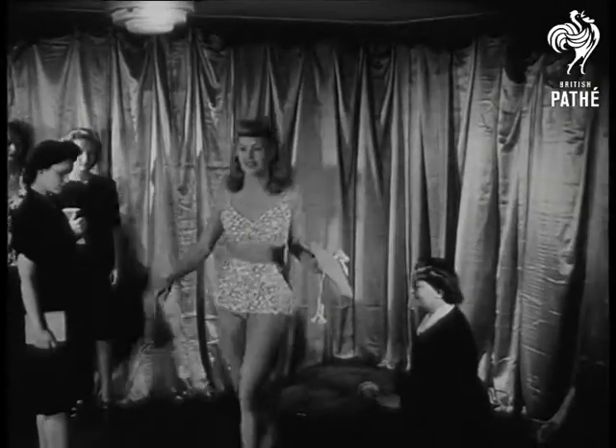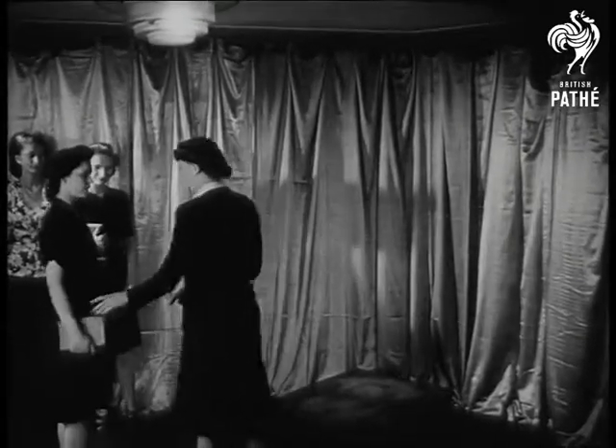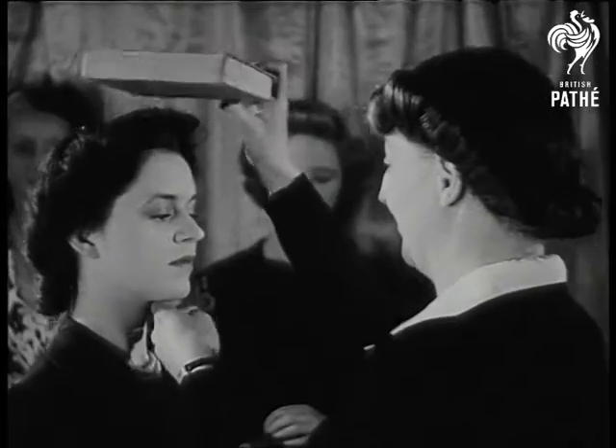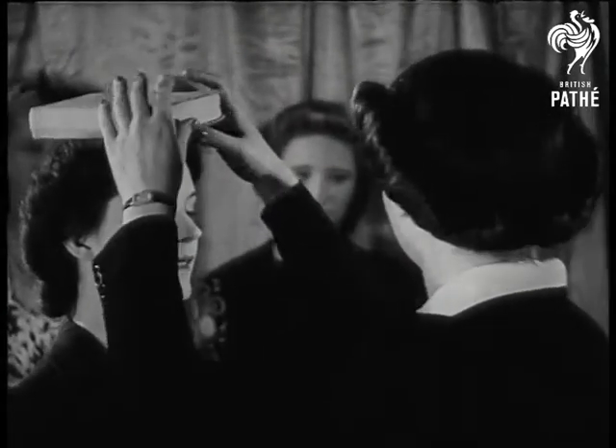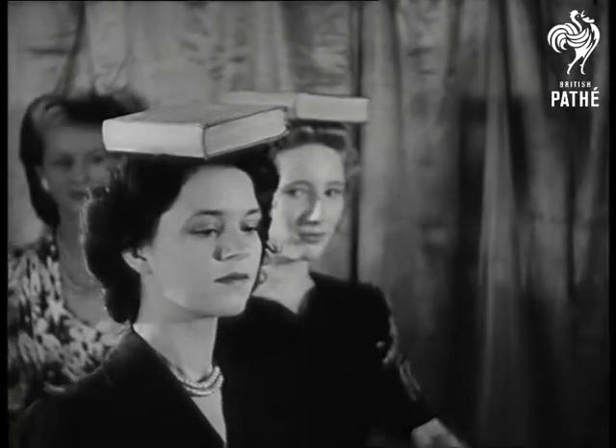An experienced mannequin watches while the learners go through their paces. Unlike other pupils, mannequins-to-be carry books on their heads and not in their heads. This is to teach them deportment.